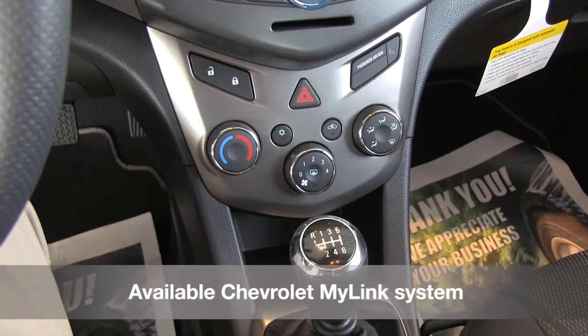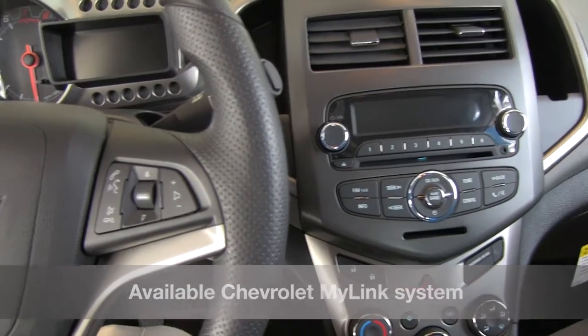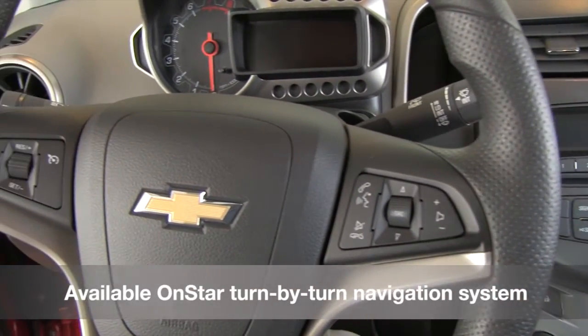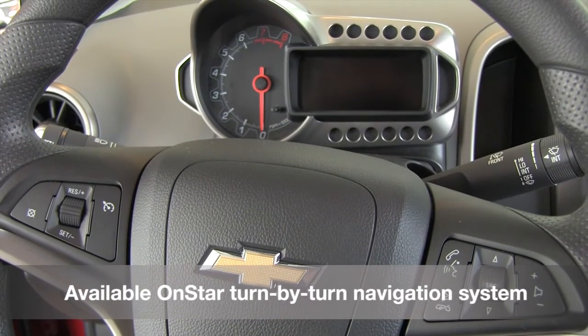Check out the Chevrolet MyLink system and stay connected with available Pandora, Stitcher Smart Radio, or SiriusXM satellite radio options. Also, get more out of your navigation needs with the available OnStar turn-by-turn navigation system.